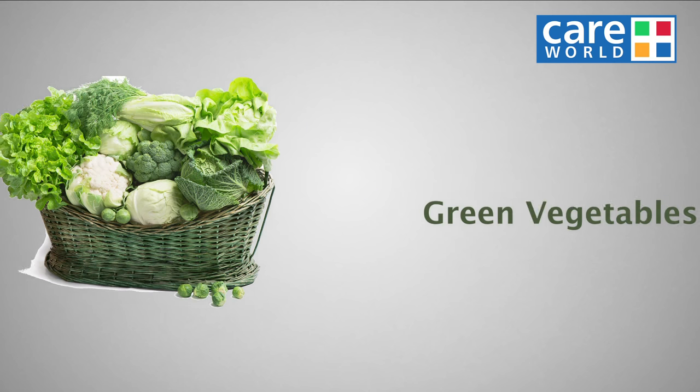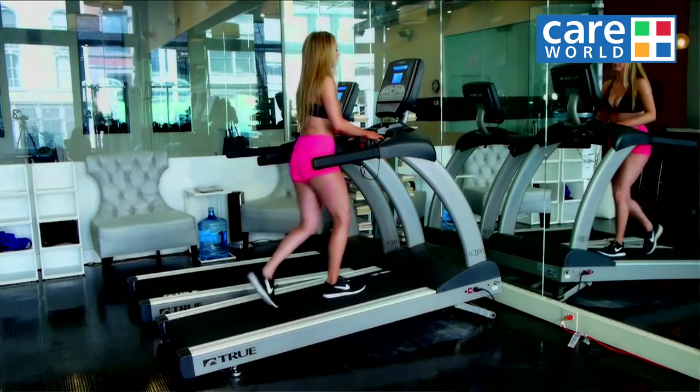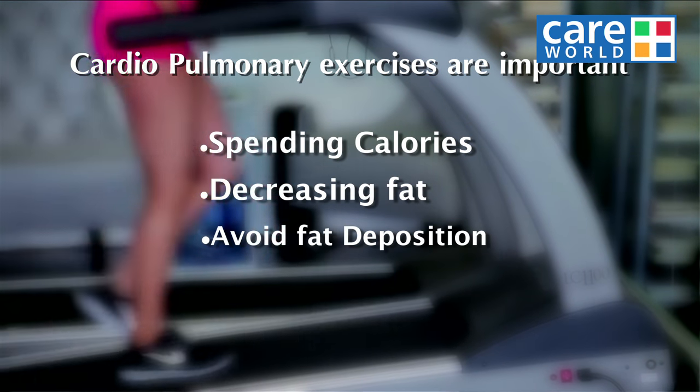Include more green vegetables and fruits. Cardiopulmonary exercise is very important to spend calories, decrease fat, and avoid fat deposition in the liver.